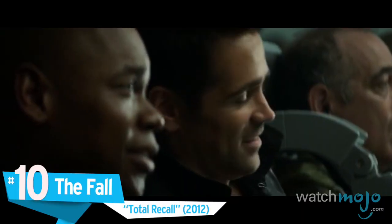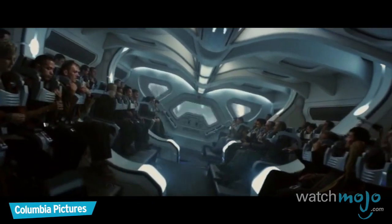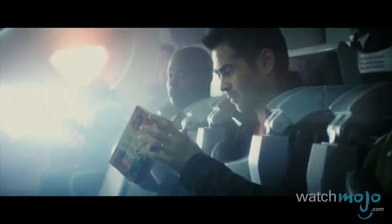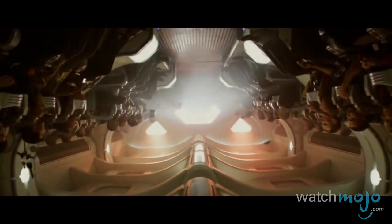Number 10: The Fall — Total Recall. Gravity trains are the way of the future, at least one can hope. In the 2012 remake of Total Recall, this innovation of transportation is used to commute between Australia and Great Britain.